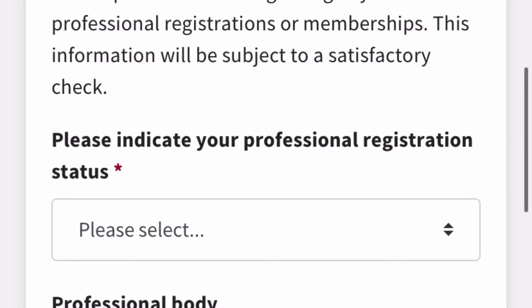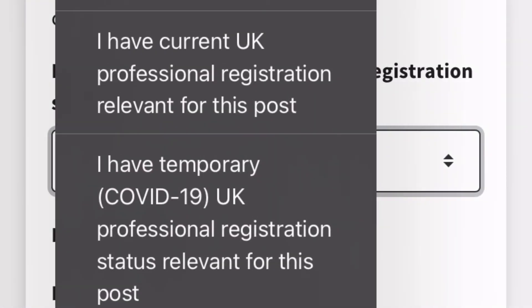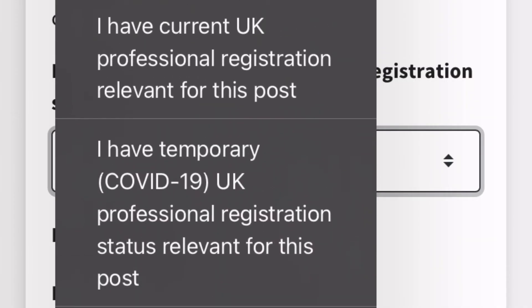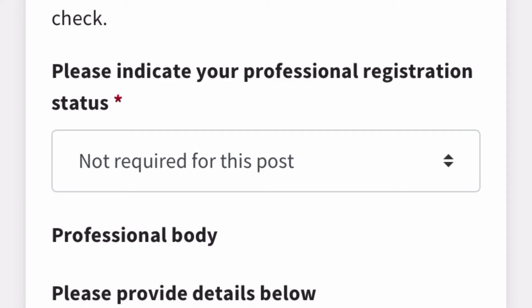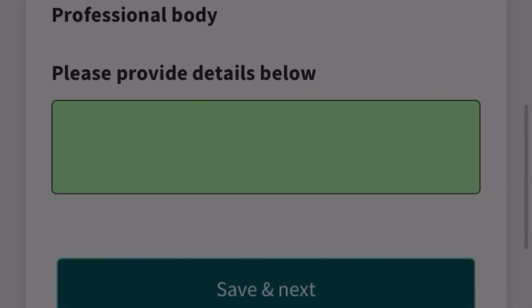The next section asks about membership of professional bodies and professional registration. If your profession requires registration — such as nursing or medicine — select the appropriate option. If you're applying as a healthcare support worker and professional registration is not required for that post, select 'Not required for this post.' Then click 'Next' to continue.